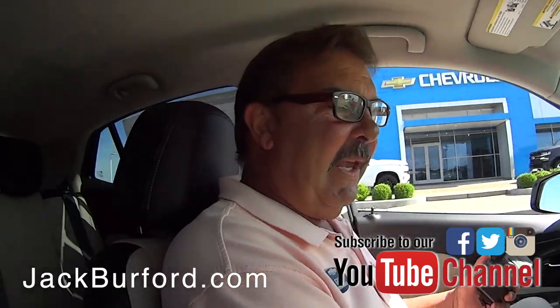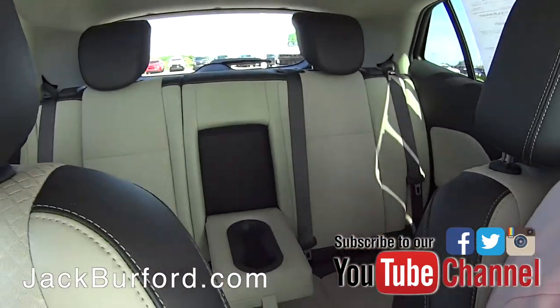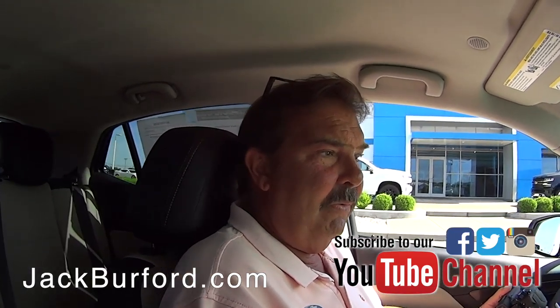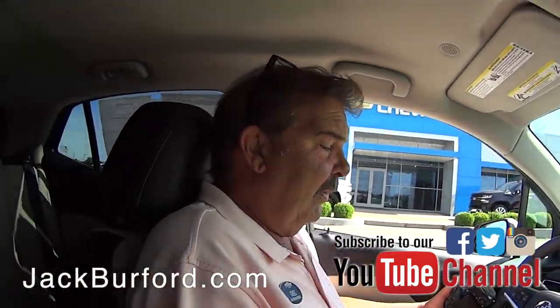This is a 2017 Buick Encore that we recently purchased at auction. One owner vehicle, just off lease. These are selling like hotcakes — they're nice vehicles. We bought a lot of them for one reason: they're great little cars. They're not very expensive, and they're really well equipped. They're very nice.